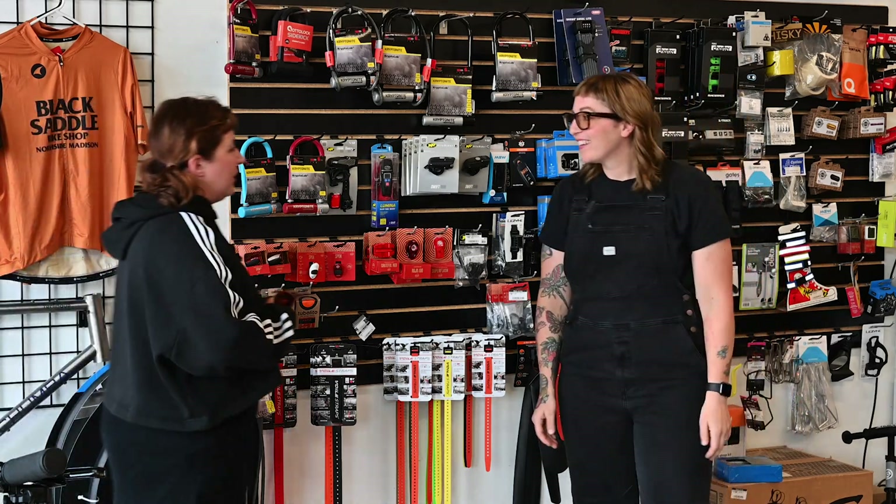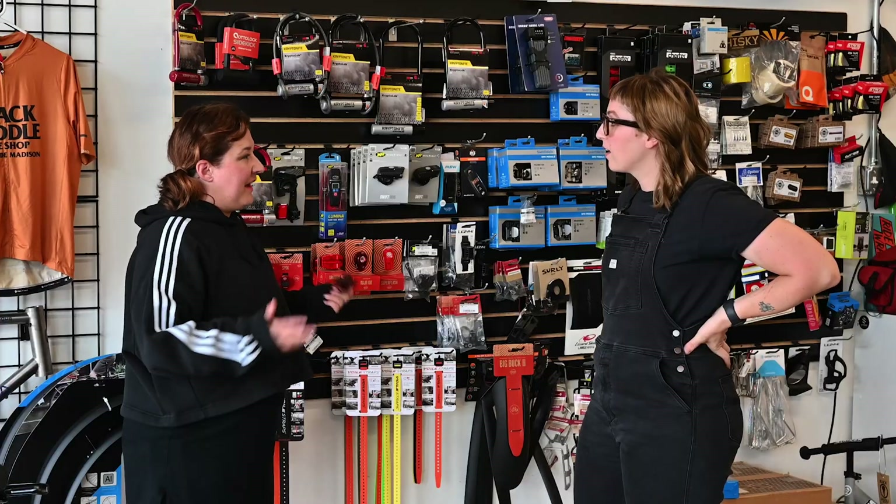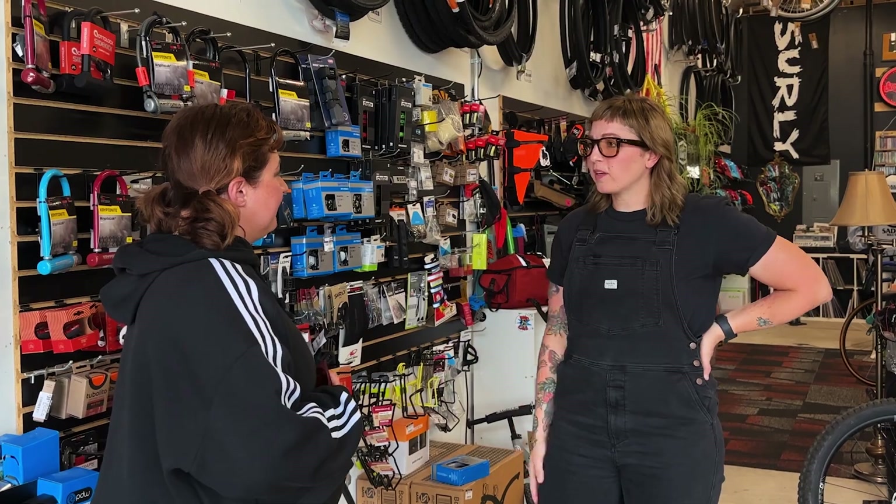Hey, how's it going? I'm good, how are you? Good. What brings you in today? I think I want to buy an e-bike. Awesome. What kind of e-bike are you looking for?